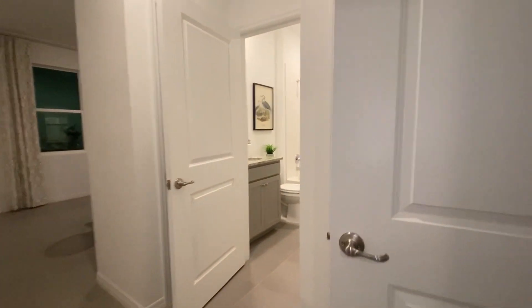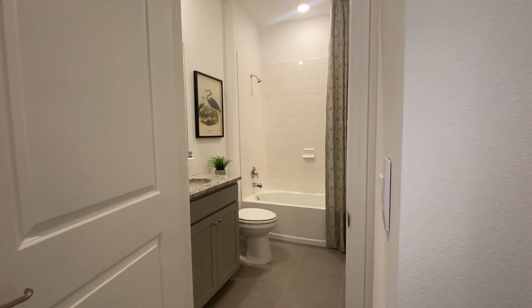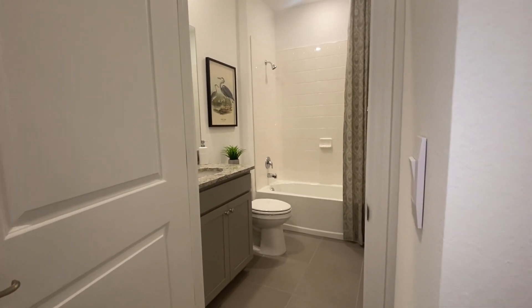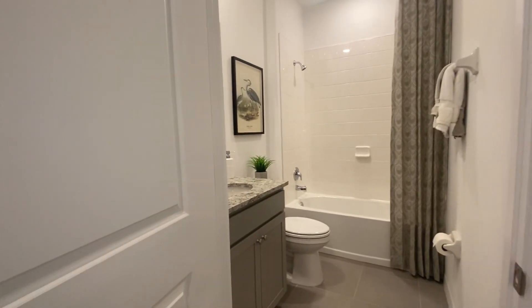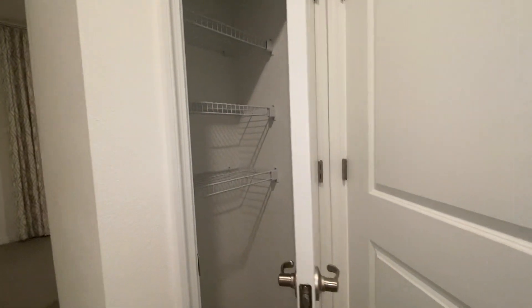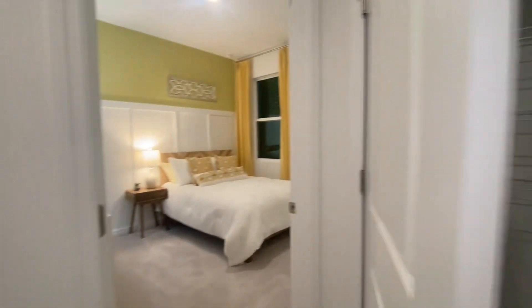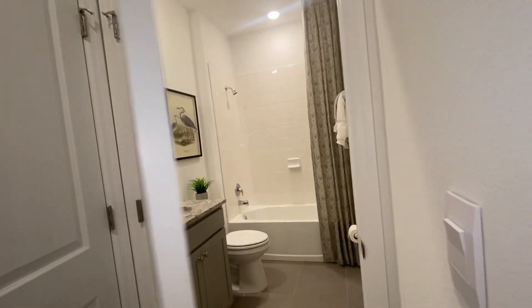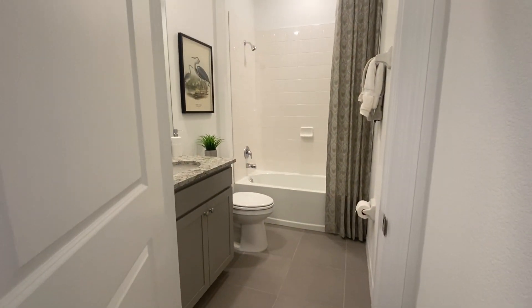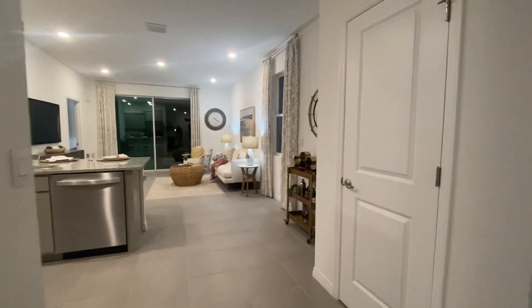Let me show you this — the bedroom bathroom that these two bedrooms are sharing. They have two linen closets: one right outside the bathroom and the other one in between the bedrooms, so a lot of storage right here. Look how comfortable and spacious this bathroom is — very tall ceilings, 9.4 feet high.